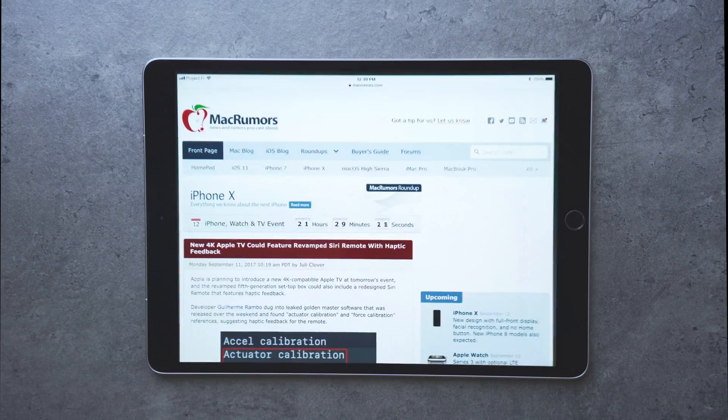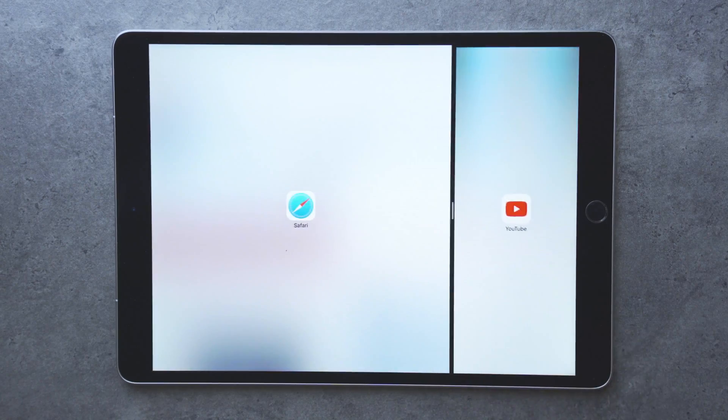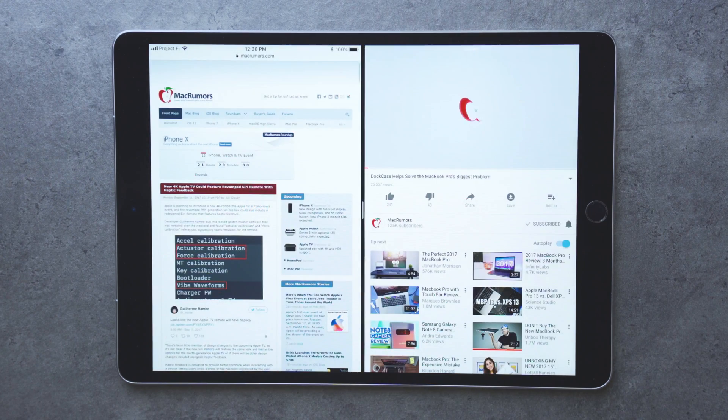You can also drag an app from the dock into Slide Over or Split View multitasking to use more apps at once. So with this new dock, you can access more apps at once and do it faster than you could before.